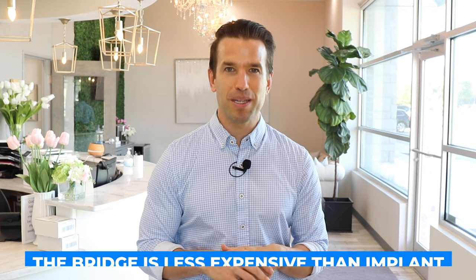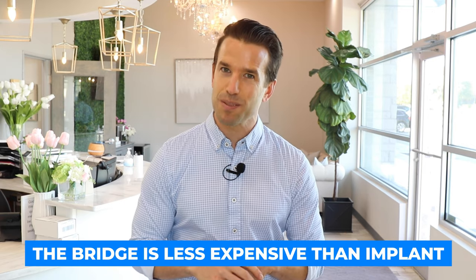The other advantage is cost compared to an implant. Typically bridges are going to be way less expensive than an implant, and the majority of the time they're at least partially covered by your insurance.